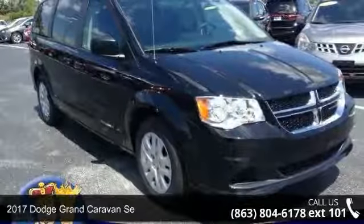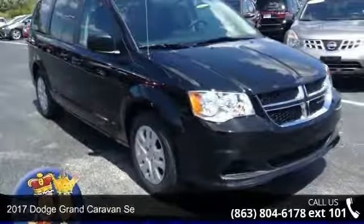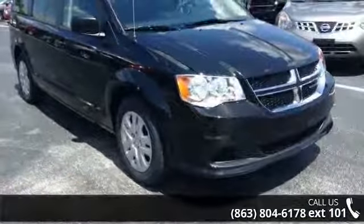Imagine yourself in this 2017 Dodge Grand Caravan. This may be the set of wheels you've been looking for.